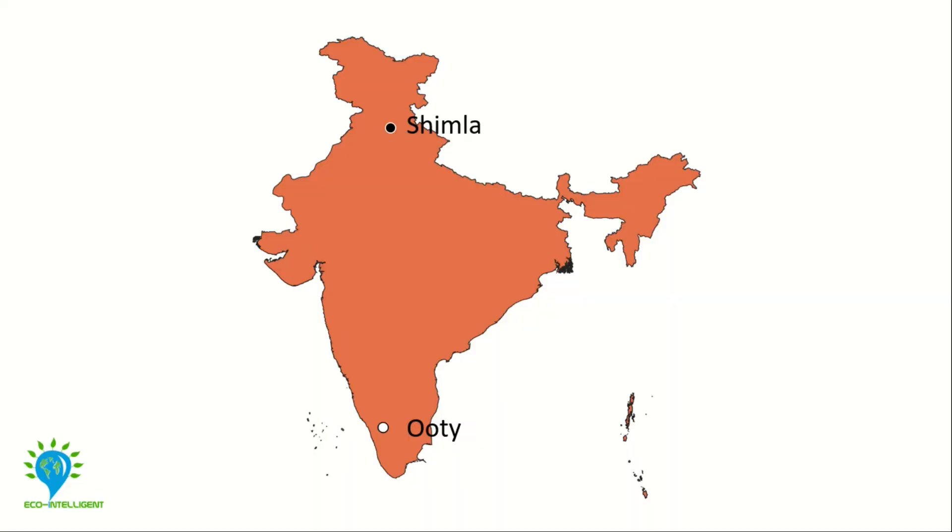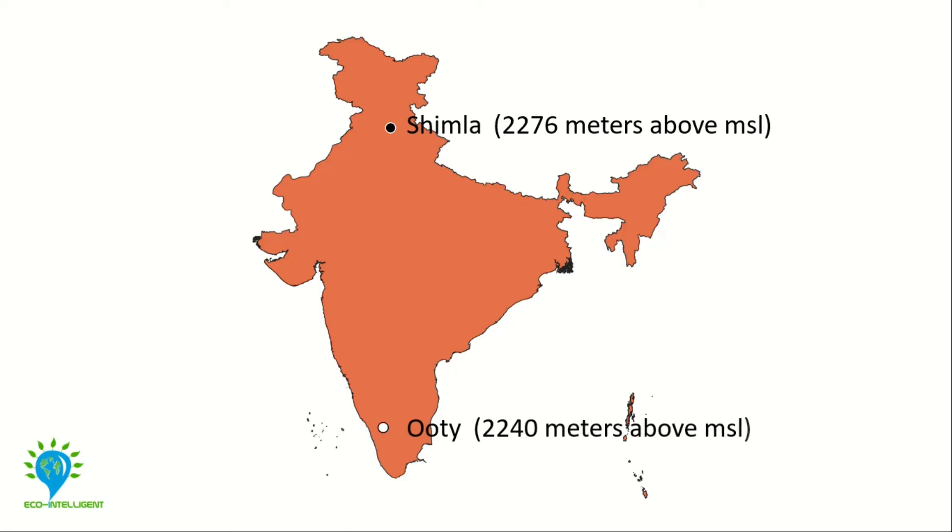If you are unaware of Indian geography, Shimla and Uti are both famous hill stations in India. Shimla is in North India at an elevation of 2,276 meters above mean sea level. Uti is in South India at an elevation of 2,240 meters above mean sea level. Despite very similar altitudes, it is much colder in Shimla than in Uti.